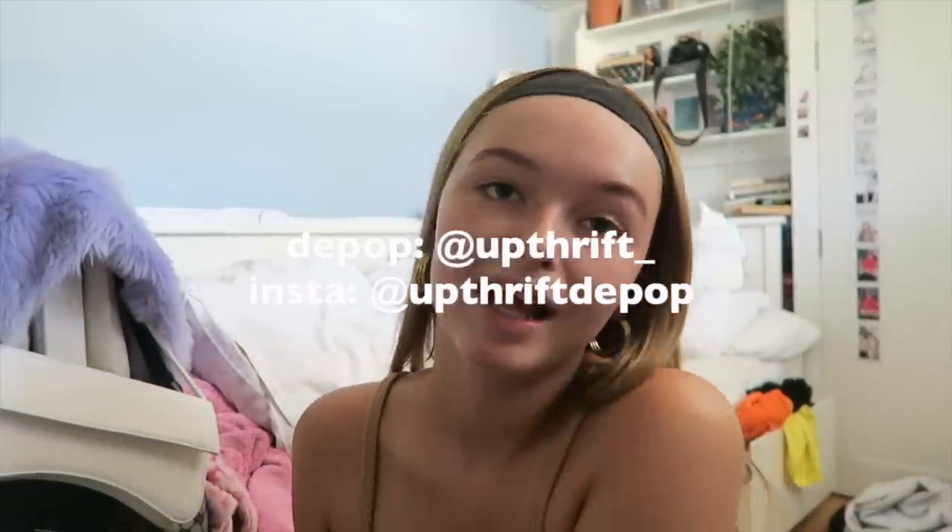Hello everybody, it's Matilda! Welcome back to another vlog. In this vlog, my best friend Robin came around to stay with me for the weekend and I'm going to show you what we got up to. But first, I wanted to quickly show you a parcel that just arrived in the post from Upthrift on Depop — they sent me a lovely Depop bundle. I'll put their details on the screen so you guys can go follow them and buy some bundles.